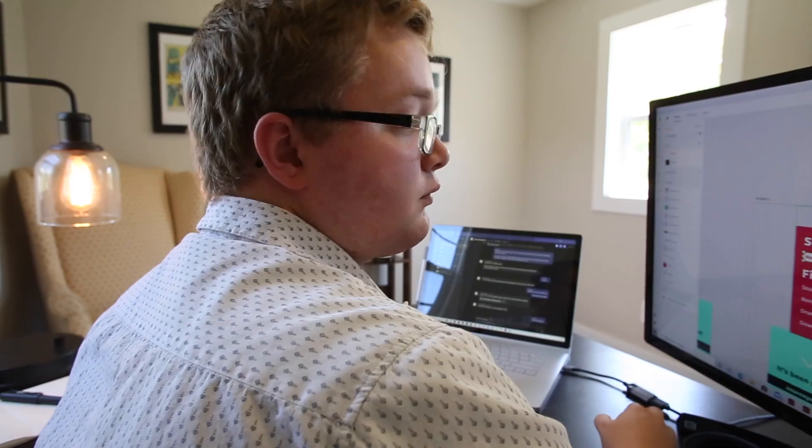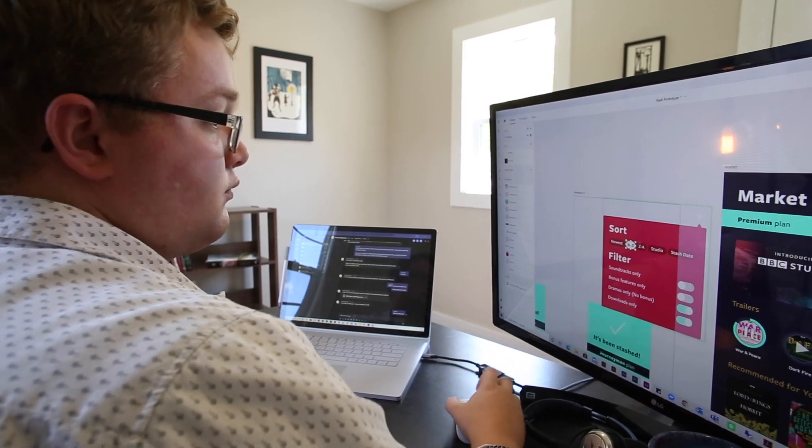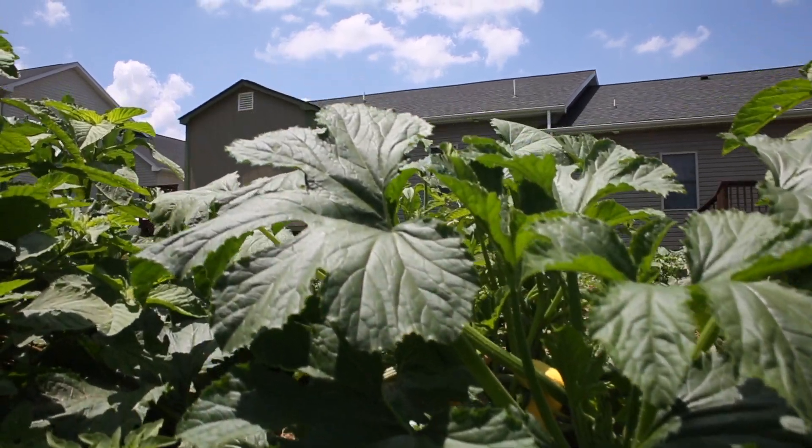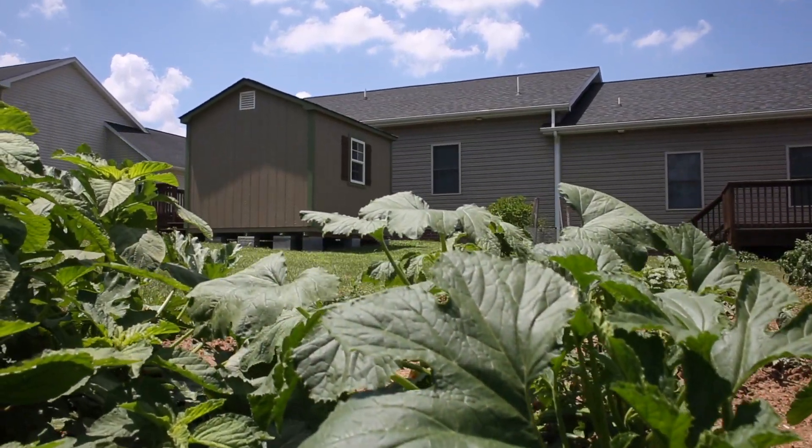We didn't really have a good space for me to work. I ended up working at the kitchen table a lot, so we decided to go for a separate space where I could work since I'll be at home a lot more. A place for me to get out of their hair and have a distraction-free space.